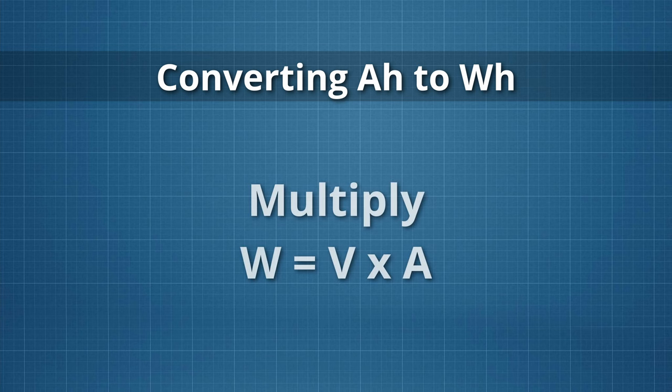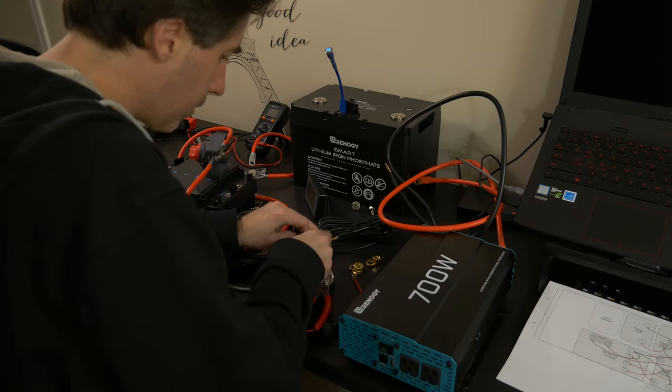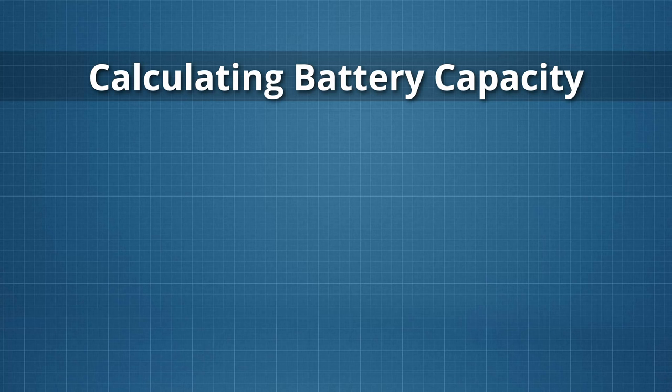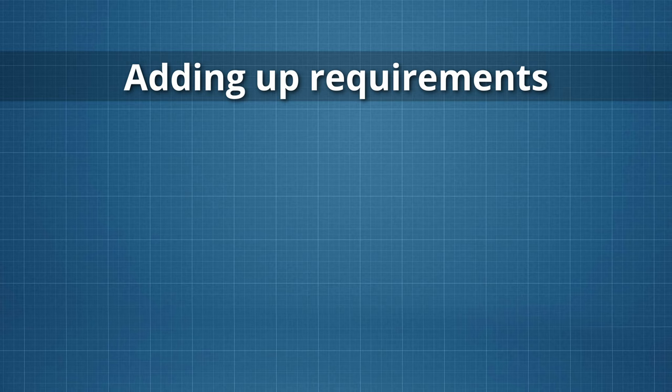You can convert amp hours to watt hours by multiplying by the voltage of the battery. So a 12 volt battery rated at 100 amp hours gives you 1,200 watt hours of capacity. Calculating battery capacity is a bit more complicated than figuring out generator sizes. You need to know: one, how much power your appliances use, and two, how many hours per day you expect to use them. You then make a list and add them all up.